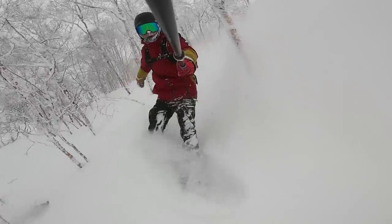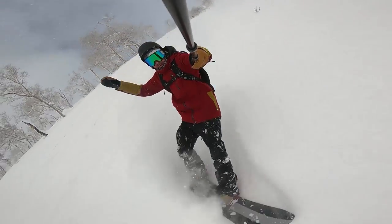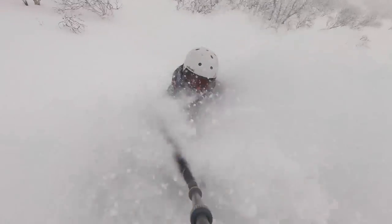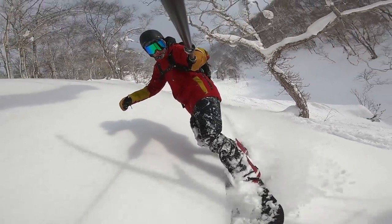Hey, what's up everyone, TJ here out riding at Nozawa Onsen resort again today with the crew. We got a ton of fresh snow out gate G2 right now — first time it's open since the last storm rolled through. It's epic out here guys. Today I'm checking out the Battalion Surfer snowboard, the limited edition. Let's get it.